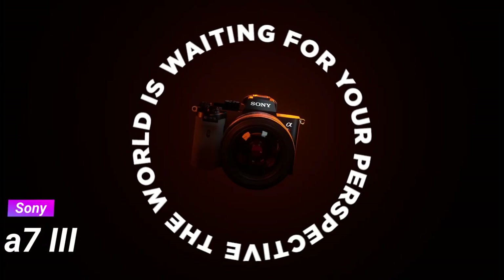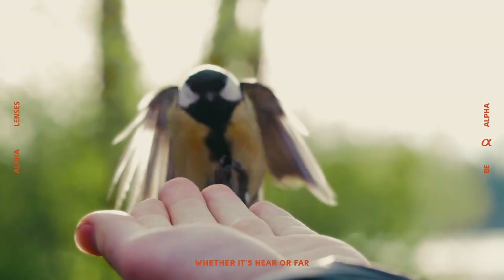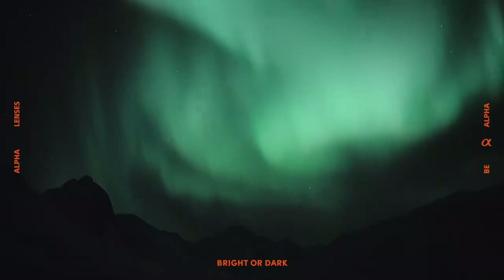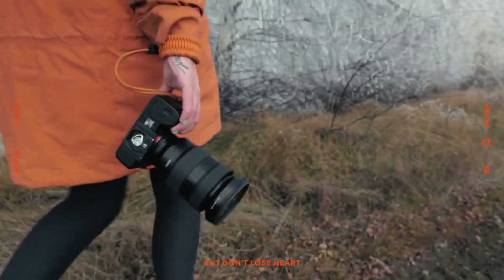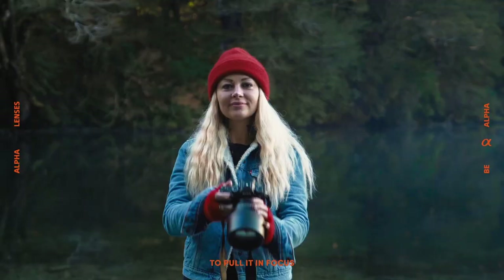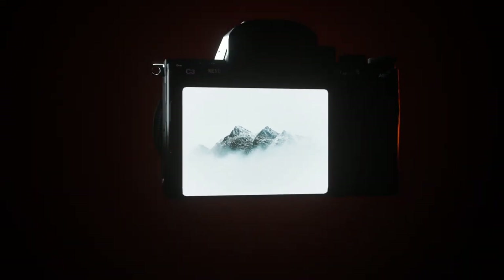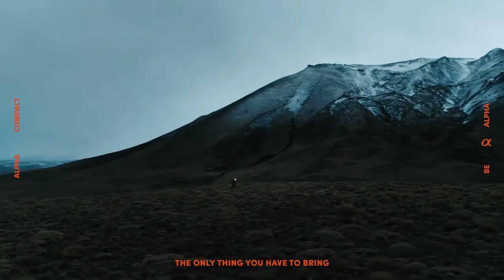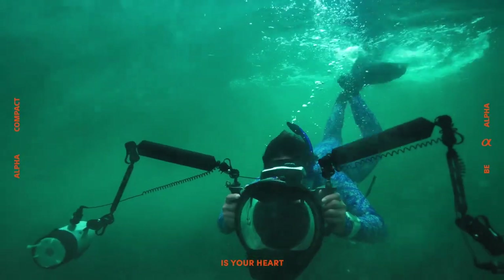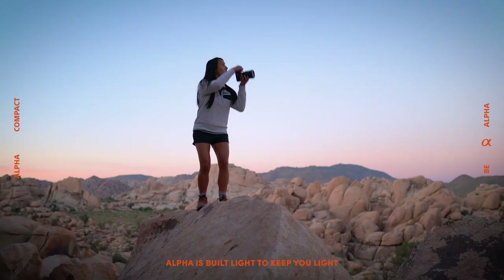Number 6. Sony A7 III Mirrorless Camera – Capturing Stunning Visuals in Any Setting. Introducing the Sony A7 III, a full-frame mirrorless interchangeable lens camera that redefines the possibilities of professional photography. Paired with the versatile 28-70mm lens, this camera offers exceptional image quality and creative flexibility in a compact and lightweight package. With its advanced features and intuitive controls, the A7 III empowers photographers to capture stunning photos and videos with ease. The 3-inch LCD screen provides a clear and detailed view of your compositions, while the full-frame sensor ensures superior image quality in any lighting conditions.